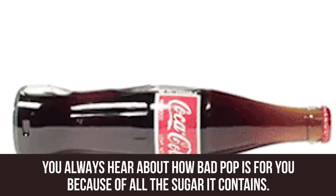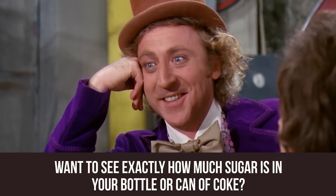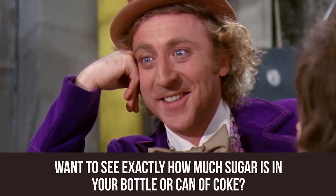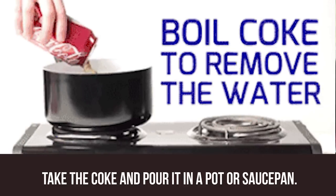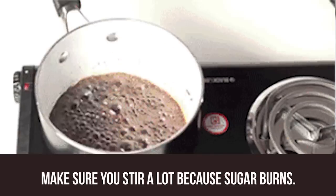How Much Sugar? You always hear about how bad pop is for you because of all the sugar it contains. Want to see exactly how much sugar is in your bottle or can of Coke? Take the Coke and pour it in a pot or saucepan. Place it on the stove and heat it to a boil. Make sure you stir a lot because sugar burns.